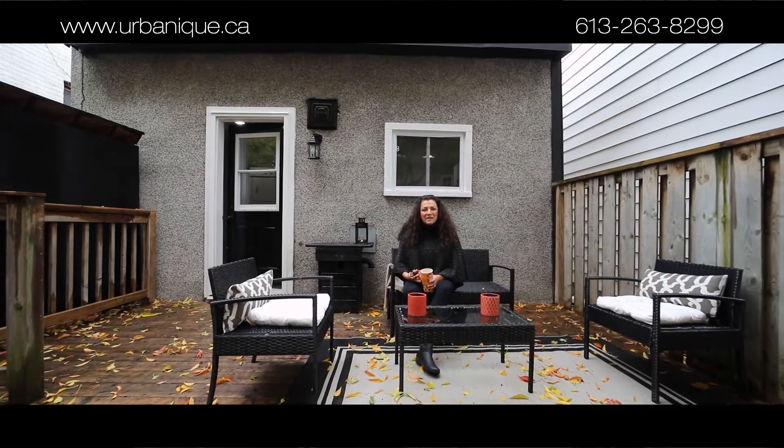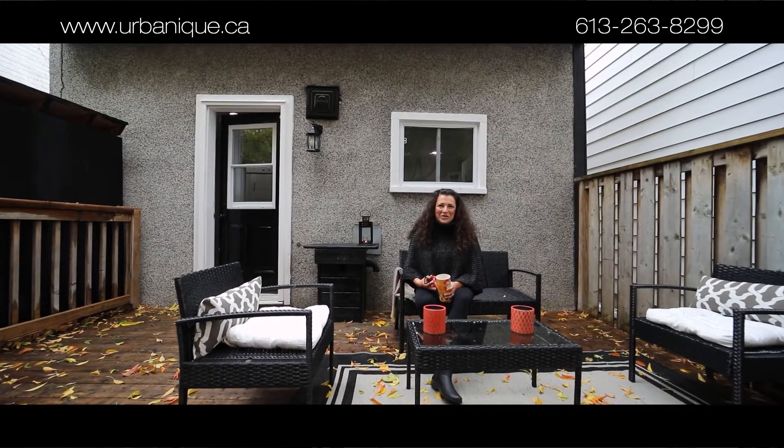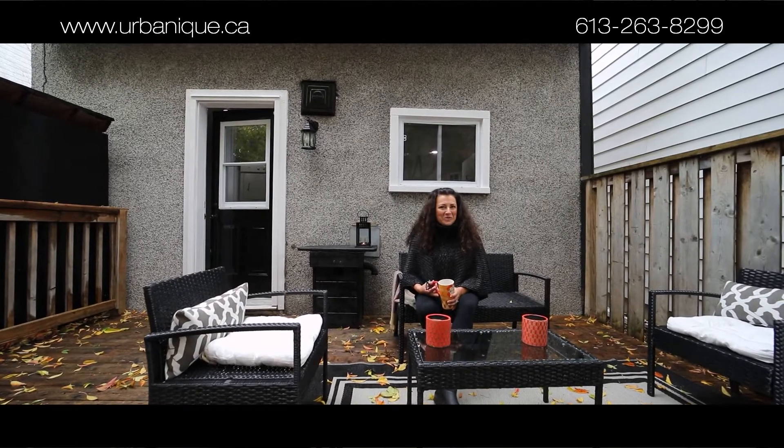Hi, my name is Zanique. I'm with RE-MAX Hallmark and I'm really excited to show you 52 and a half Le Breton Street North today.